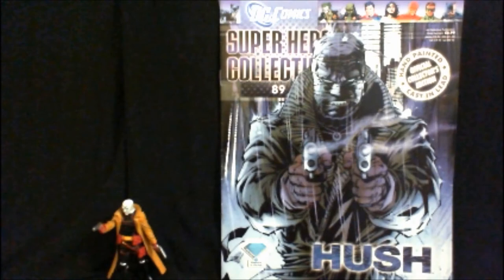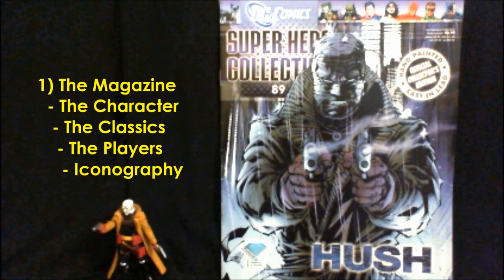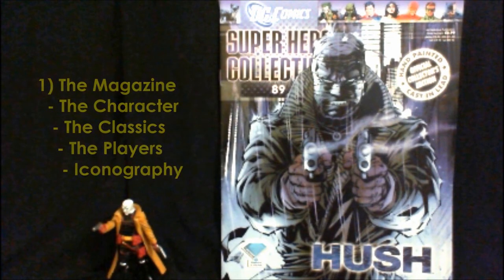For those of you unaware of this very chilling villain, he's one of the few that knows Batman's secret identity of Bruce Wayne. Well, that's why we have the magazine, which we'll look at first, and it tells you everything you need to know about the very scary villain known as Hush.